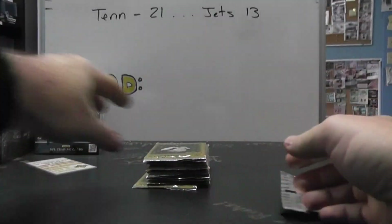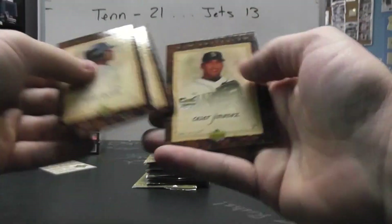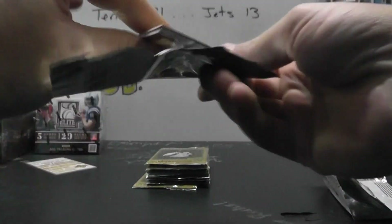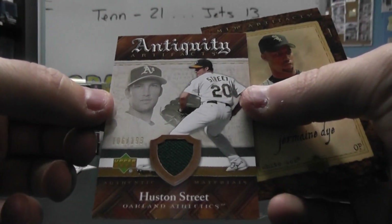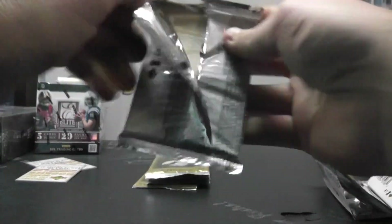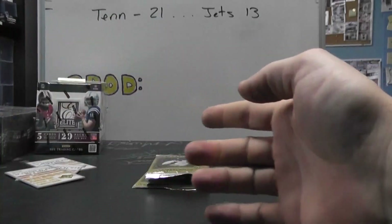We have base, and base, and base. A jersey of Houston Street, 199. And base, and base.